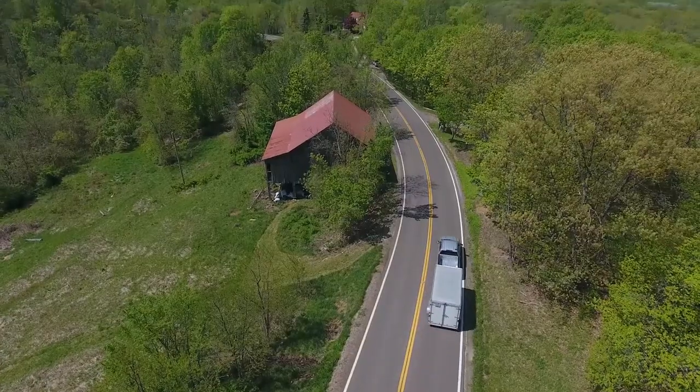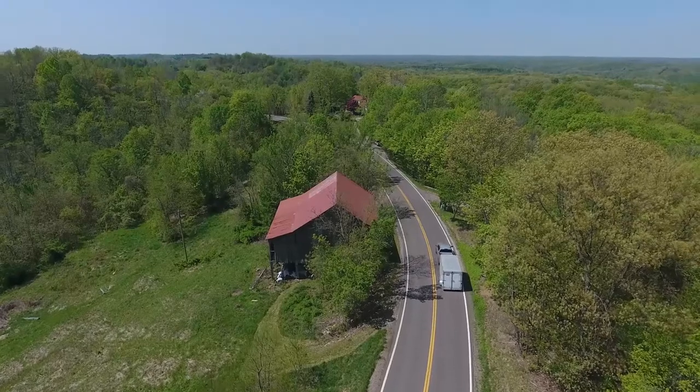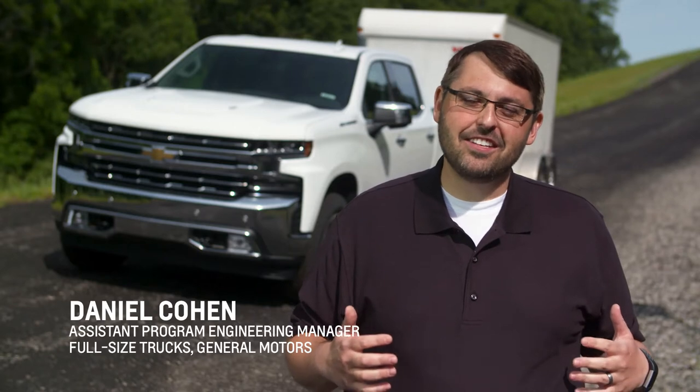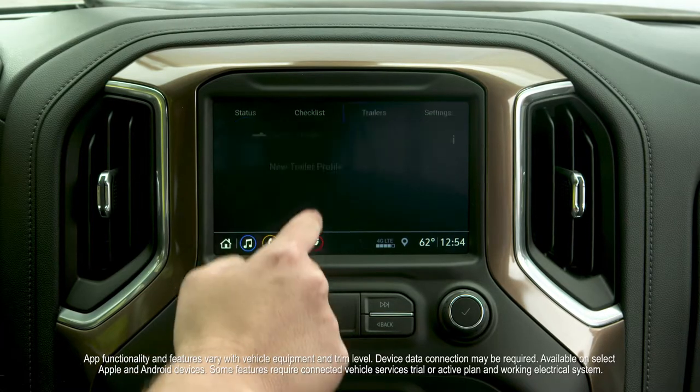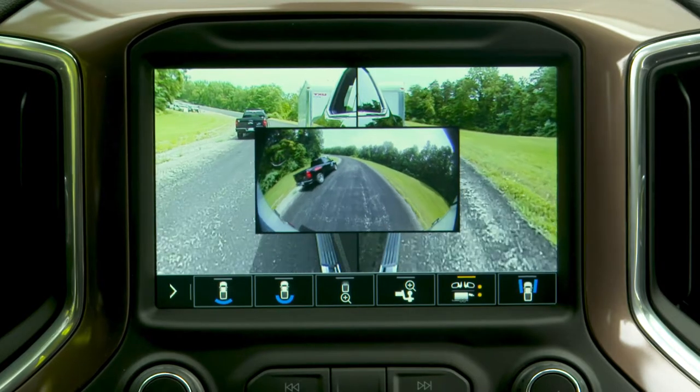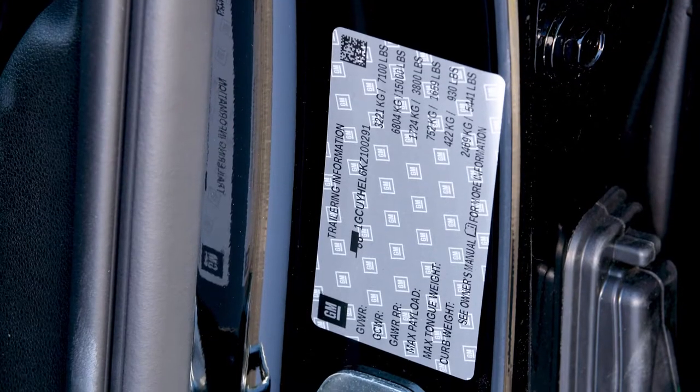As a result we are introducing a number of towing technologies that are designed to make towing easier for our customers. Our all-new trailering features are really going to make our customers' lives easier. They include an in-vehicle trailering app, a my Chevrolet phone app, a camera system, and our all-new trailering label.